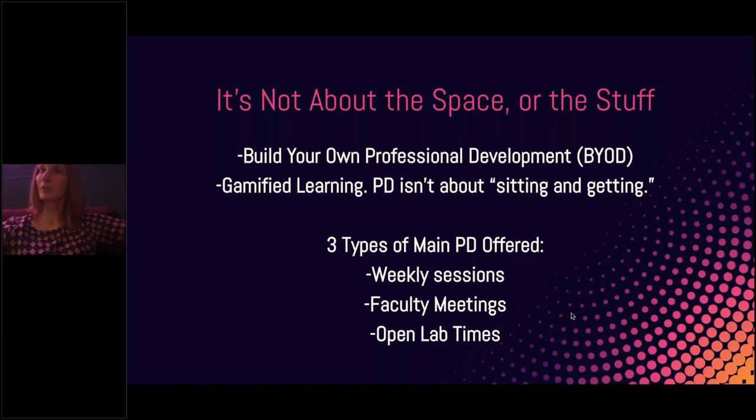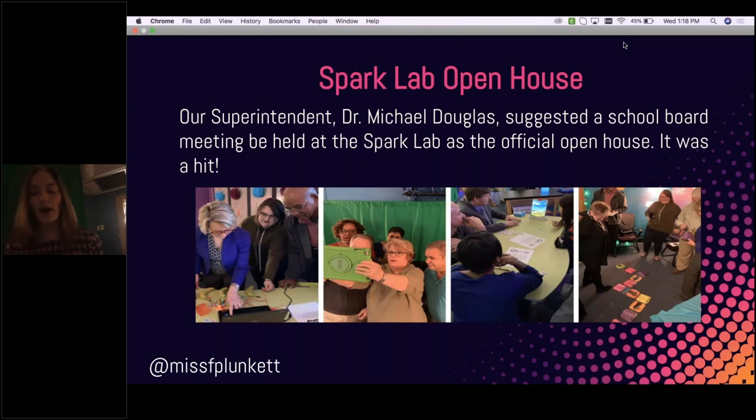I don't have teachers sign up because I don't want them to feel at the last minute like they can't go because they didn't sign up. I facilitate most of the PD. We have one other tech coach, and we have about 12 elementary schools and about 600 elementary teachers in our district. At some point this school year, all of them have been in the lab — most of them more than once — including collaborative teachers, music teachers, art teachers, special ed teachers, guidance counselors, and even office staff.